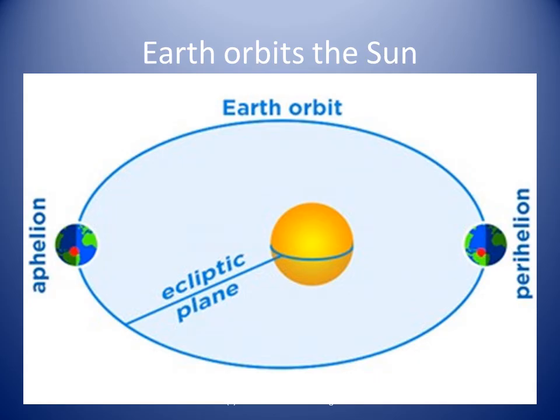The Earth is in constant motion. It orbits the Sun, taking about 365 days, or one year, to complete one orbit. At the same time, it is rotating on its axis once every 24 hours. The Earth's distance from the Sun, its elliptical orbit, and its tilted axis all work together to make life on Earth possible.